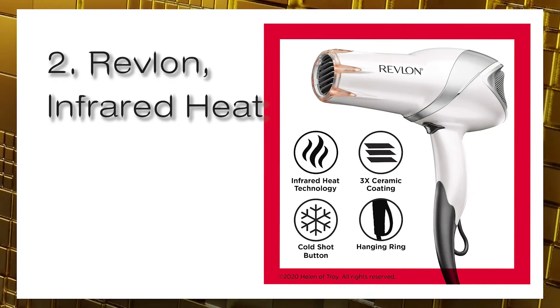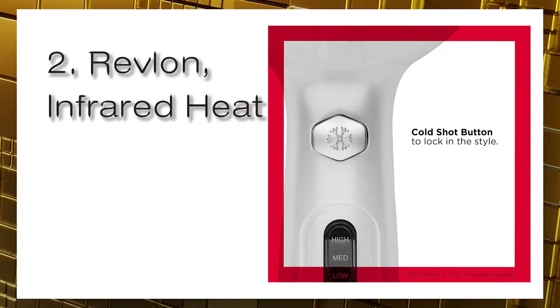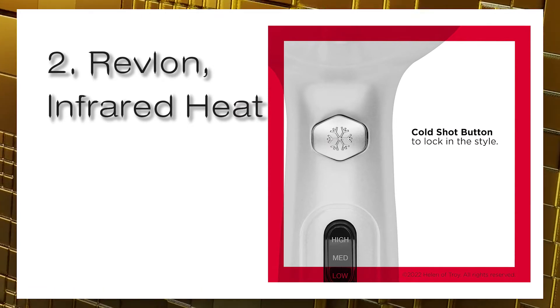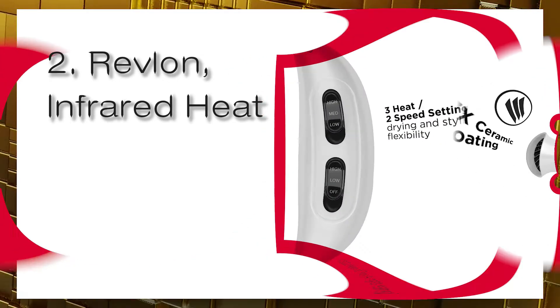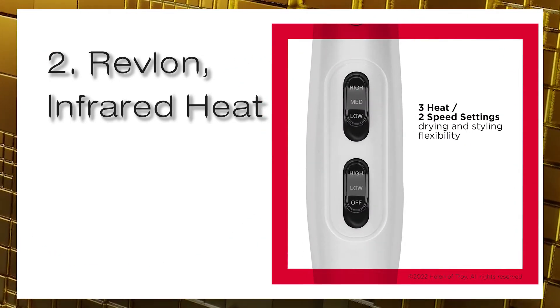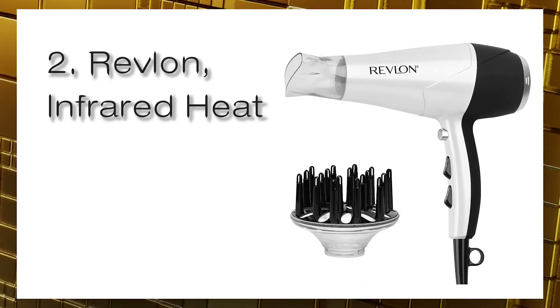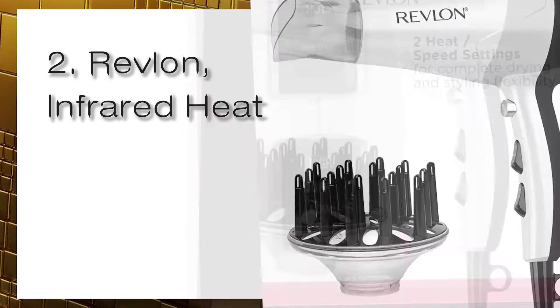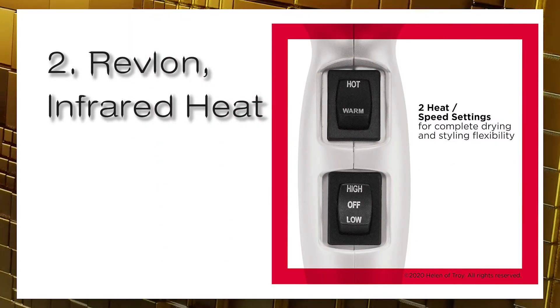Infrared technology penetrates the hair's cortex, heating it from the inside out, and maintains natural moisture balance to avoid over-drying. Ceramic coating helps reduce heat damage from over-styling with even heat distribution for smooth and shiny results. Tourmaline technology maintains a neutral charge on the hair surface, leaving it looking conditioned and smooth while helping reduce frizz and static for healthy and shiny hair.